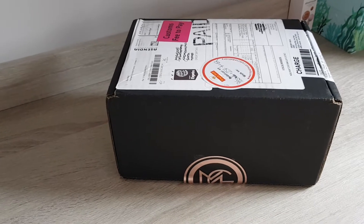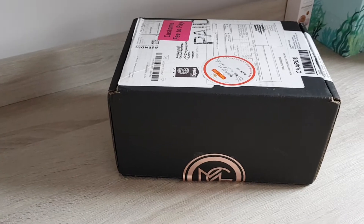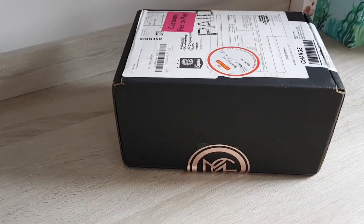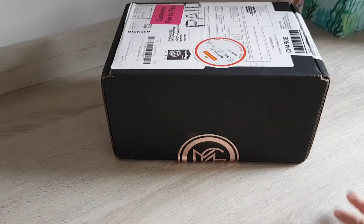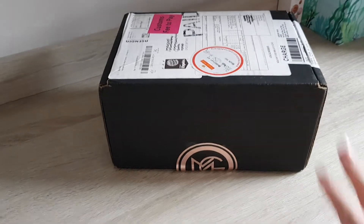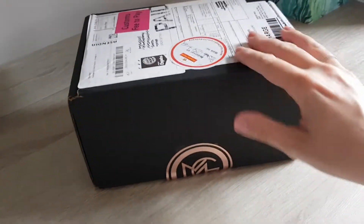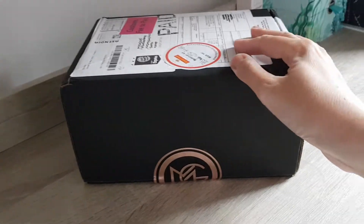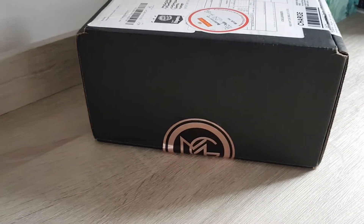Hi guys, today is another unboxing and I did my first order with Makeup Geek, the company which is owned by Marlina Star. I opened it up already to remove my personal identifiable information, but I didn't unbox anything yet. I just opened it up to take the invoice out and remove my name and address and everything. I live in the UK, in London. I ordered it roughly four weeks ago, so it took quite a while to arrive.